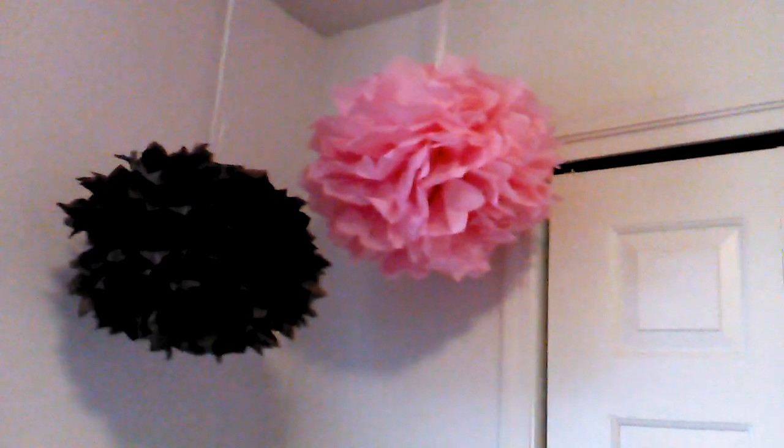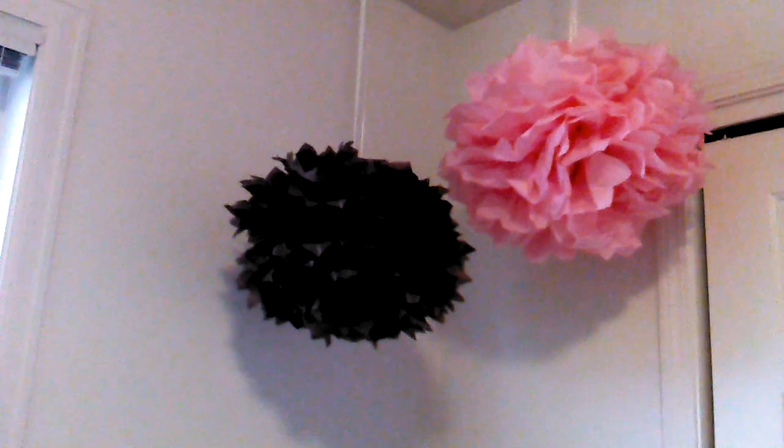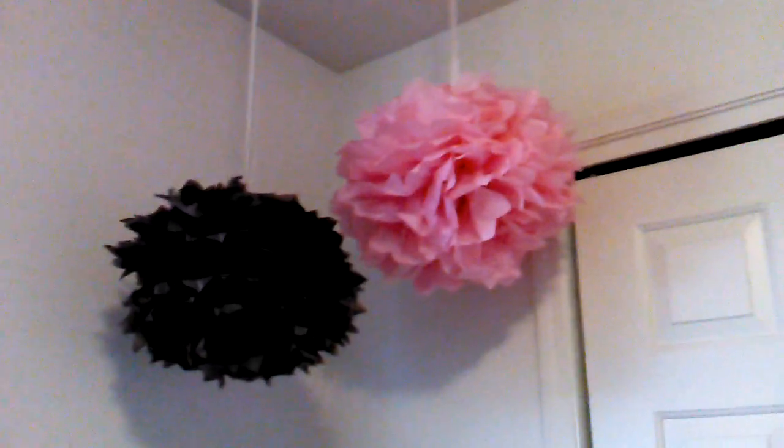I also made those tissue pom-pom flowers for her room — you can see them there. I'm doing a small white one to go in there too. If you're interested in how to make those, I could do a video, but if you search 'DIY tissue pom-poms' you can find a better video than I could offer. That's it — I'm going to do my pregnancy update now, so thanks guys, bye!